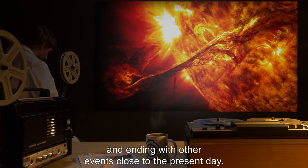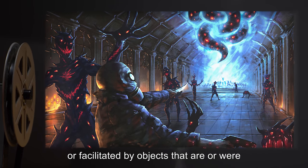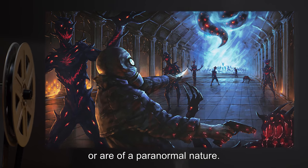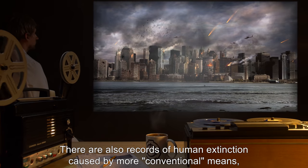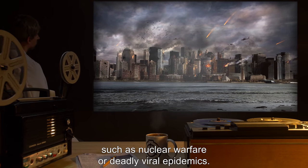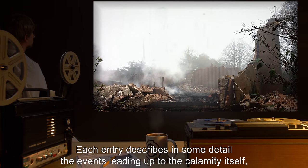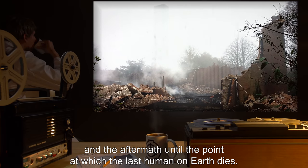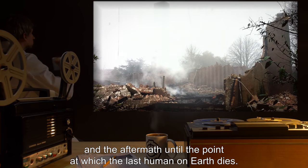Many of the entries describe apocalypses caused or facilitated by objects that are or were in Foundation custody, or are of a paranormal nature. There are also records of human extinction caused by more conventional means, such as nuclear warfare or deadly viral epidemics. Each entry describes in some detail the events leading up to the calamity itself and the aftermath, up to the point at which the last human on earth dies.